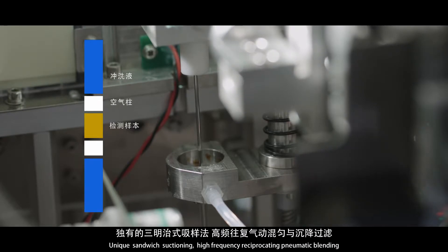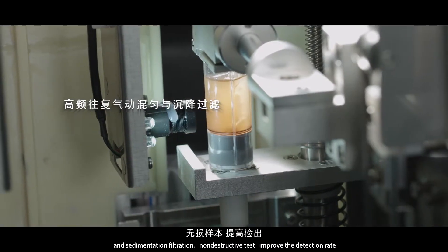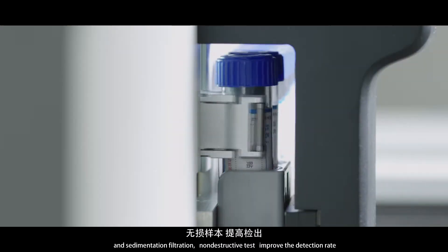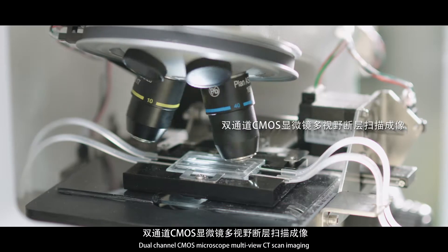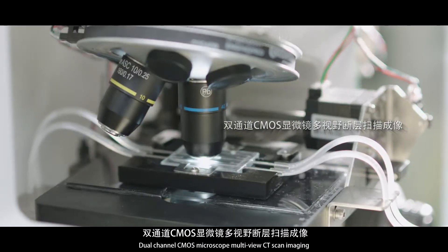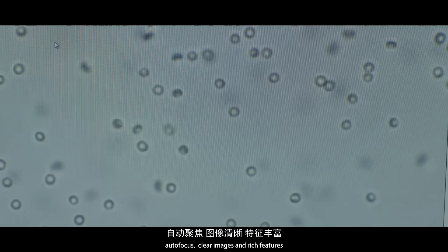A unique sandwich suctioning method with high-frequency reciprocating pneumatic blending and hand sedimentation filtration enables non-destructive testing to improve the detection rate. Dual-channel CMOS microscope multi-view CT scan imaging provides autofocus, clear images, and rich features.